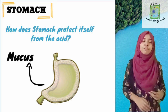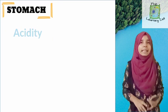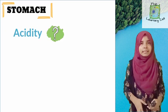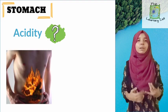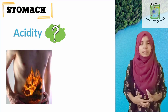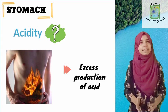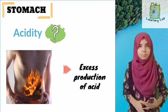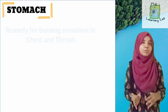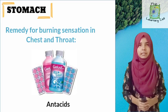We've all heard our elders complain of acidity. What is acidity? It is a burning sensation in the chest. The reason for acidity is the excess production of acid by the gastric glands, which causes the burning sensation. To treat it, we want to neutralize the acid — and that is why we use antacids.